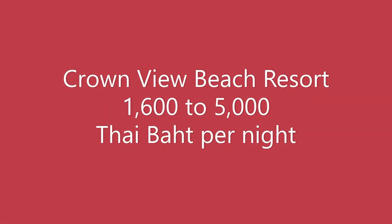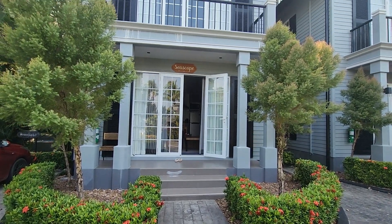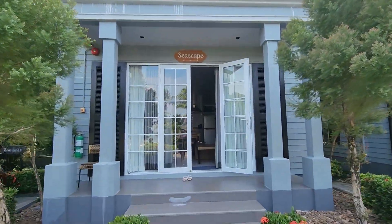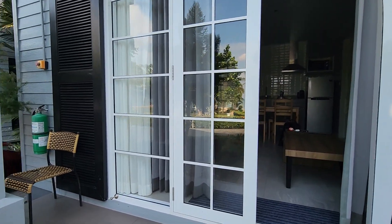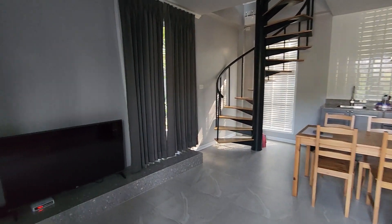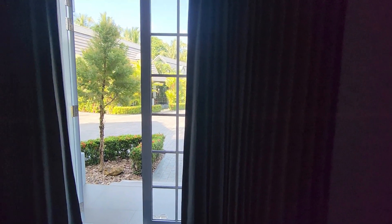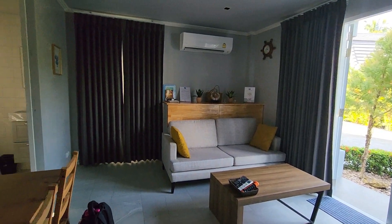Last but not least, we have Crown View Beach Resort. This resort costs between 1,600 to 5,000 Thai baht per night. You can rent this accommodation per night, on a weekly basis, or even for months at a time. The unit I stayed in was a double storey, two-sleeper unit, but you can arrange for additional sleeping space if required.